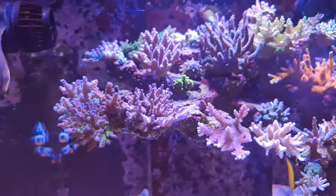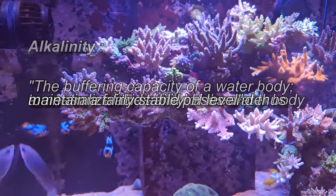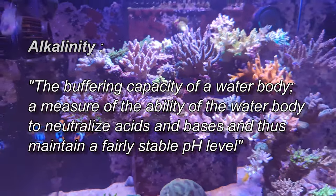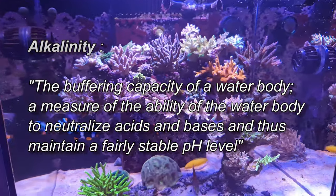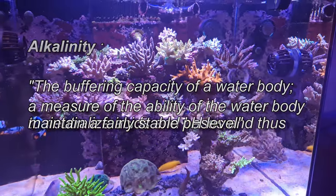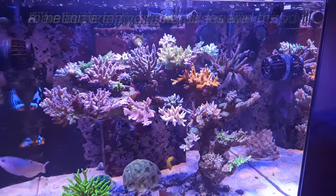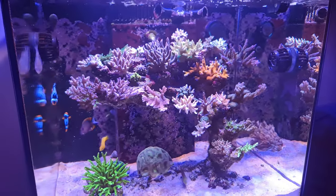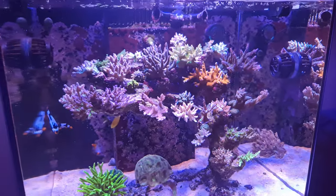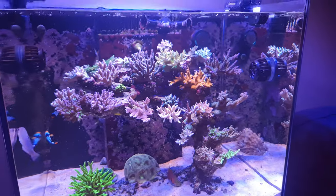For my alkalinity, I basically do not chase numbers — I pick a range and try my best to stick within it. My range has always been around 8.5 to 9, and I've realized that's a sweet spot for the way I reef. It did go down to about 7 once when I was just starting to dose ATI.